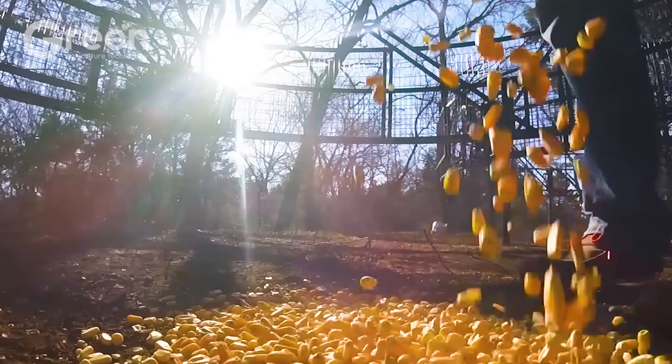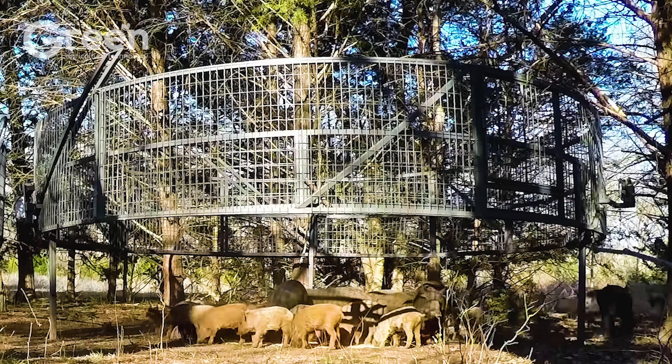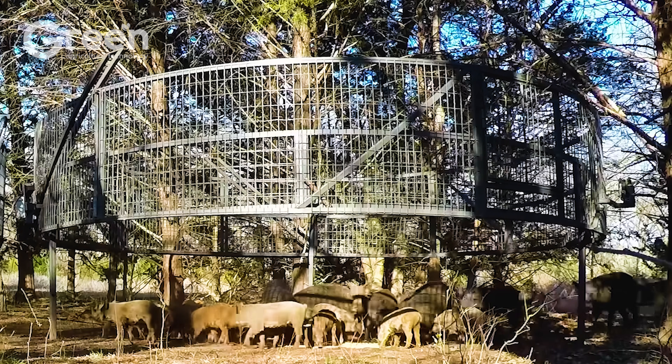In addition to fermented corn, fruits like watermelon, peaches, and apples, or high-protein baits are effective, especially in summer.